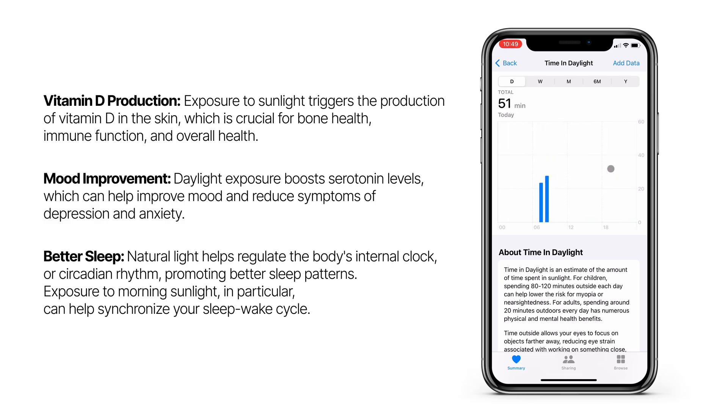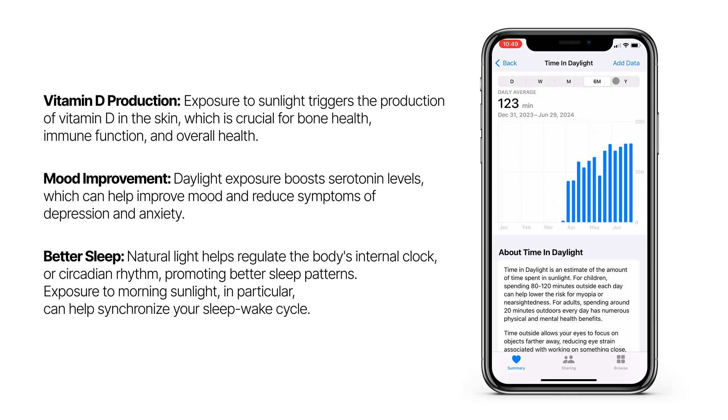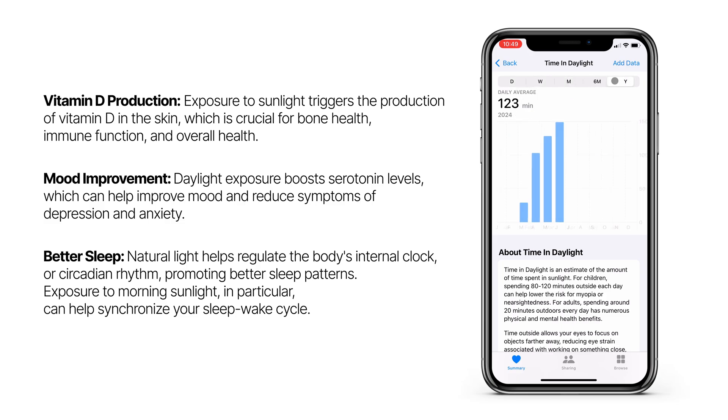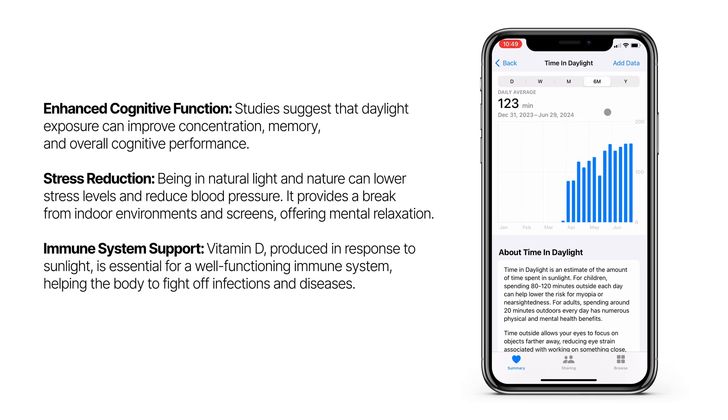I spend my work days in a room that only has artificial light, and even though it's a pretty comfortable setup, I definitely feel the effects on my mood after spending too much time in my office. Sufficient exposure to daylight can also improve your memory, help with stress, and boost your immune system.